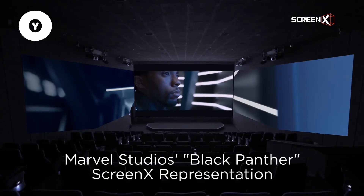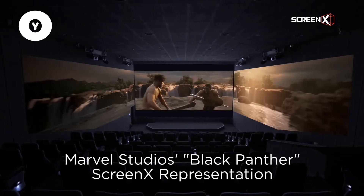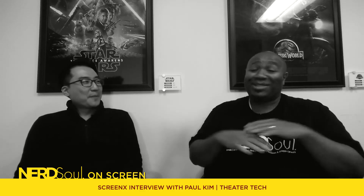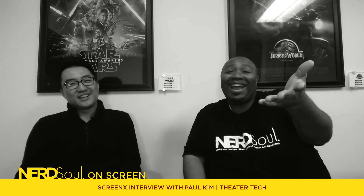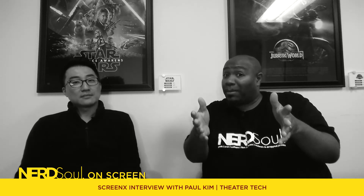Is there anything about ScreenX we haven't covered that people might be missing from a regular theater experience? For the most part, it is like going to a regular theater. When you enter, it just looks like a normal theater. Then you're watching a film as you normally would, and all of a sudden — bam — you get these periphery images that go from the front all the way to the back of the theater, and now you're flying through Wakanda. You should definitely check it out if you're in Southern California or Vegas. It's definitely something everyone should experience at least once to figure out whether you like it or not, and I think you will.